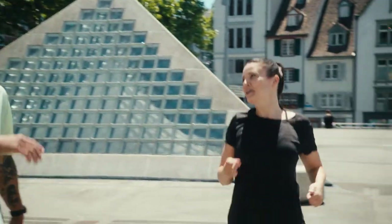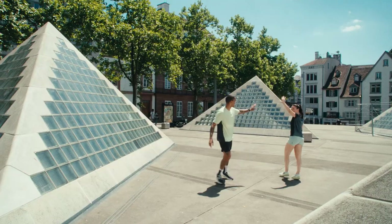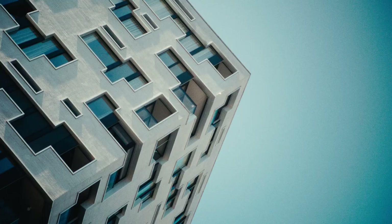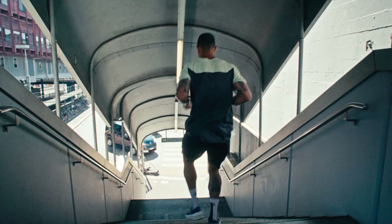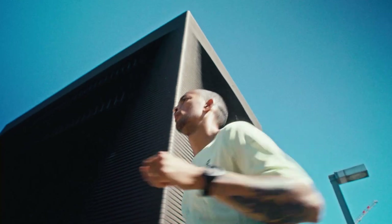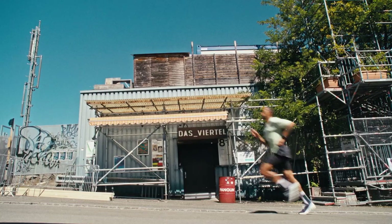We say goodbye to Fabienne and continue on. The alternative energy in Gundeldingen makes me feel right at home. And if you're looking to end the day with a cocktail in hand, you're just at the right spot. Want the night to continue? You can make the short trip to Das Viertel and dance until sunrise.